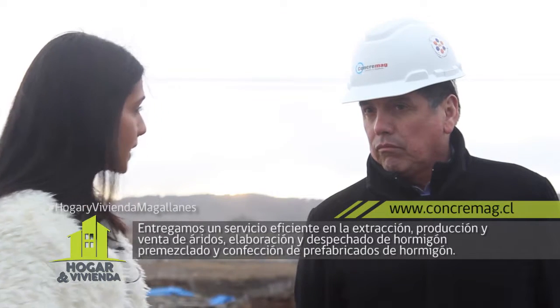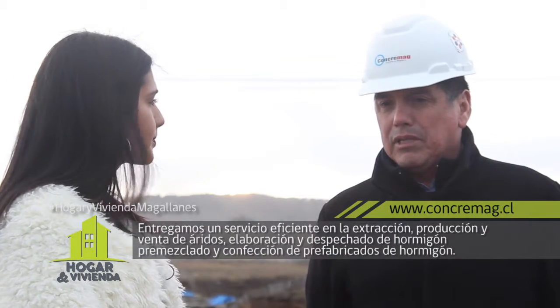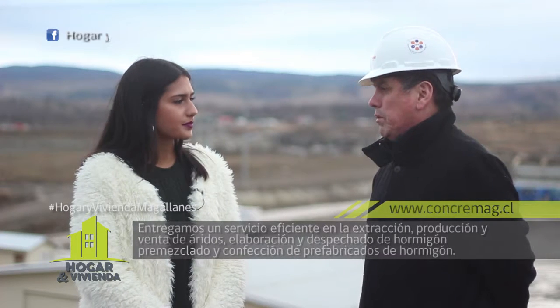¿Se puede comprar directamente en estas sucursales el material que uno pueda requerir? También vendemos el árido procesado: vendemos integral, vendemos material seleccionado para la preparación de bases de pavimentos o bases de la casa habitación. También vendemos grava rodada y arena limpia, para que los vecinos puedan hormigonar por su propia cuenta en sus pequeñas obras. Ya hemos comentado anteriormente que ustedes también venden prefabricados, con muchísimas variedades y tipos.